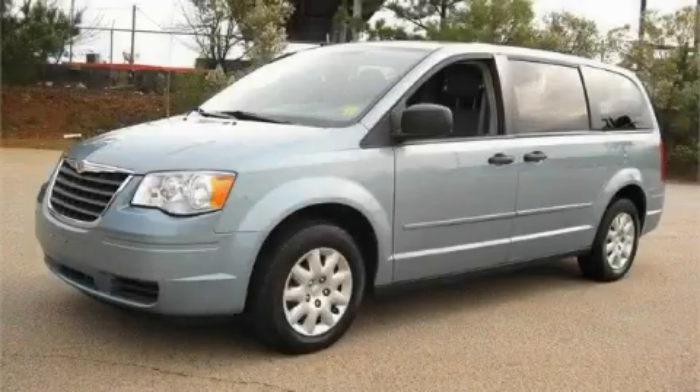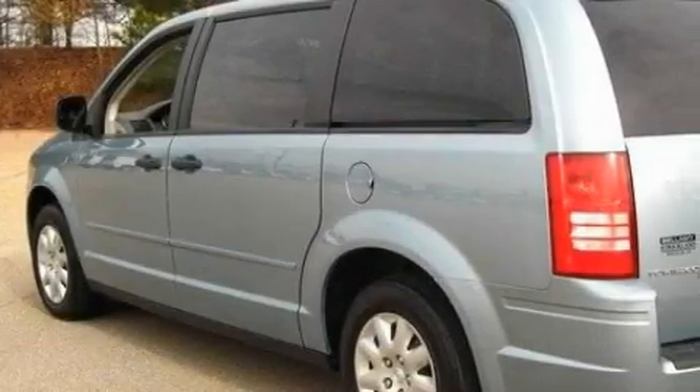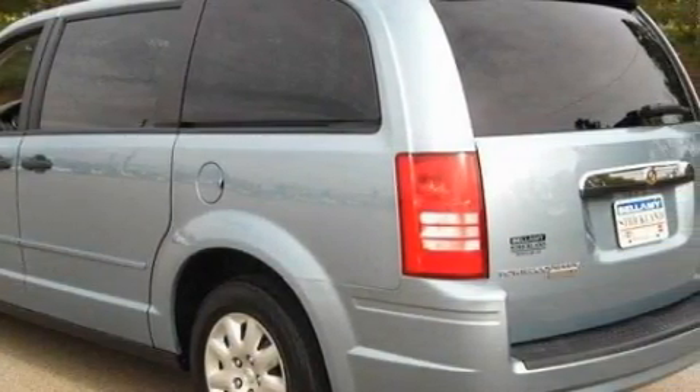This is a 2008 Chrysler Town & Country designed with features that accommodate. Among the many superb features on this Chrysler there are front power windows, air conditioning, and a CD player.